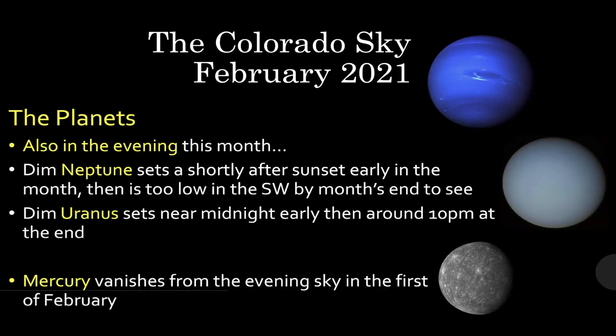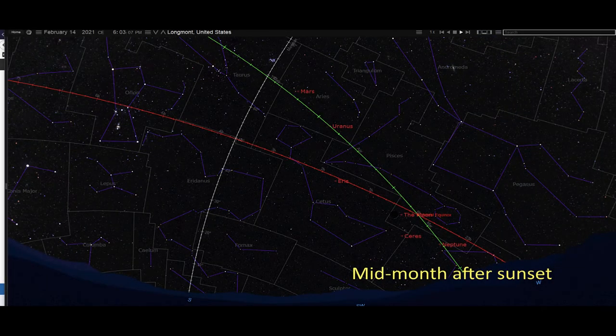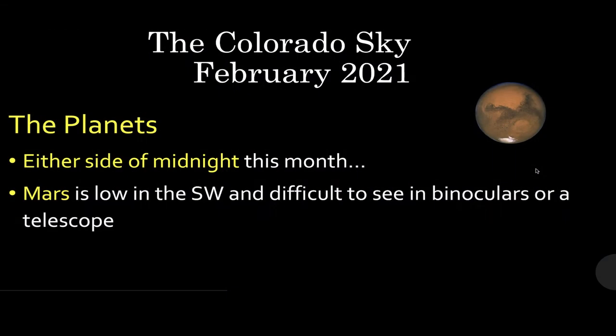Also in the evening, Neptune sets shortly after sunset early in the month and then is too close to the sun to see by the end of the month, while Uranus sets near midnight early and then around 10 p.m. at the end of the month. Mercury is low and very difficult to see in the evening sky at the 1st of February. Looking at the sky chart for mid-month just after sunset, there's Neptune, Uranus, and Mars up the highest. On either side of midnight, Mars will be the only thing early in the month, then down in the southwest and difficult to see.